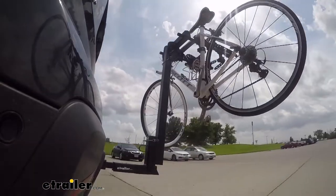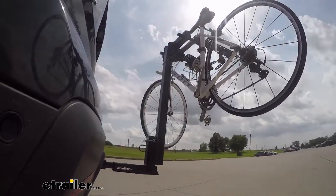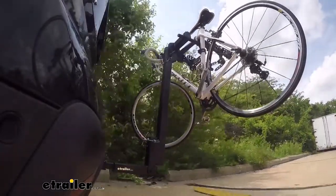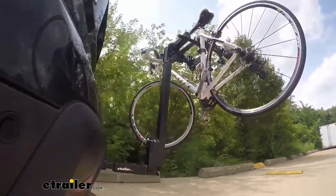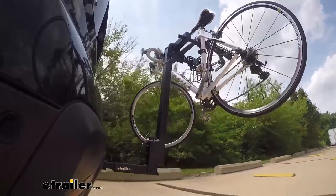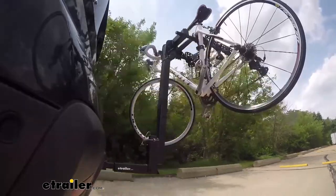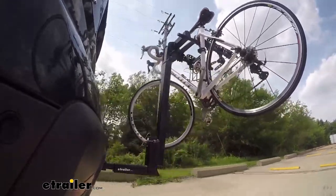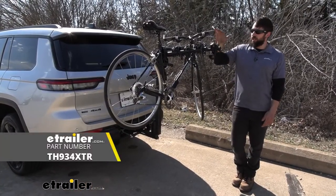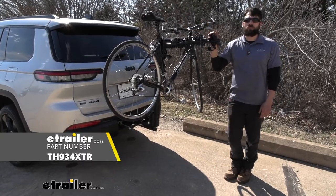This is our test course. We'll start with the slalom, which shows side-to-side action such as turning corners or evasive maneuvering. Then on to our alternating speed bumps, which shows twisting action such as hitting curbs, potholes, road debris, or uneven pavement. Last of all, the solid speed bumps, which show up-and-down action such as driving through a parking lot, parking garage, or in and out of a driveway. And that's going to do it for our look at the Thule Hitching Post Pro 4 bike rack here on our 2022 Jeep Grand Cherokee L.